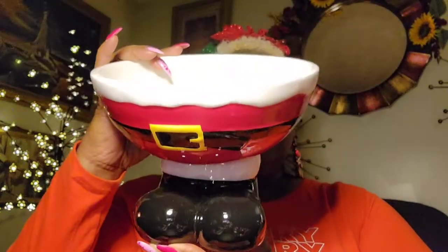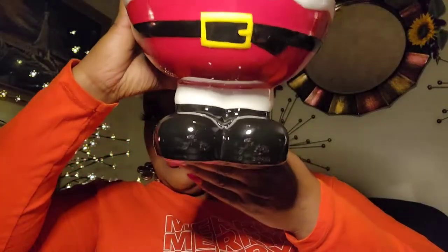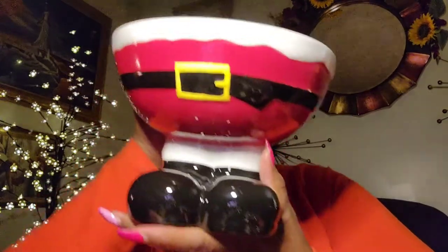This here — I'm going to probably put some candy in it. It's just a bowl, but it's the bottom of Santa — his boots and his belly. Super cute. I think this came from Hobby Lobby, and it was also on sale. The sticker price is $34.99 but I did not spend $34.99 — it's 60% off. I love it, really cute.